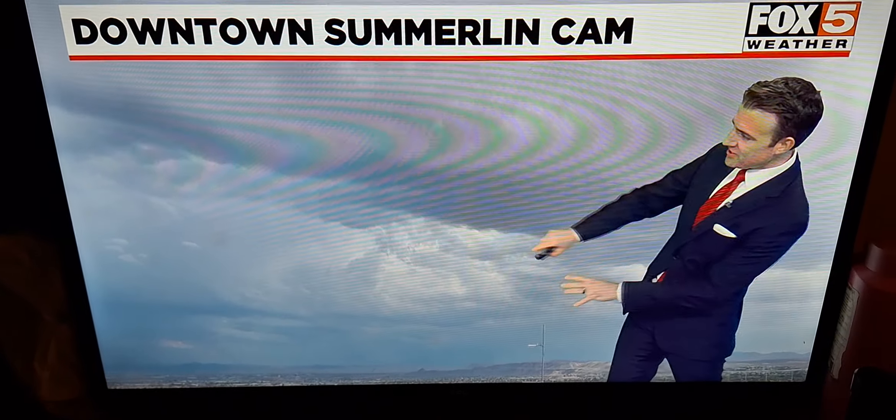This is up until 7 o'clock. The difference between a warning and a watch: a warning means that flooding is either imminent or occurring. A lot of areas in here have seen some very heavy rainfall, including Red Rock Canyon, and that is why we do have the flash flood warning out for that area as well.